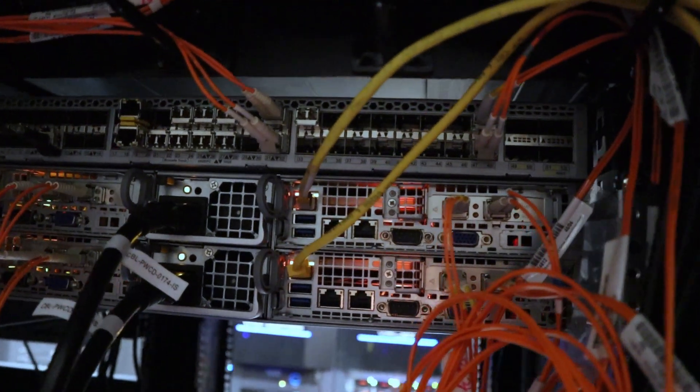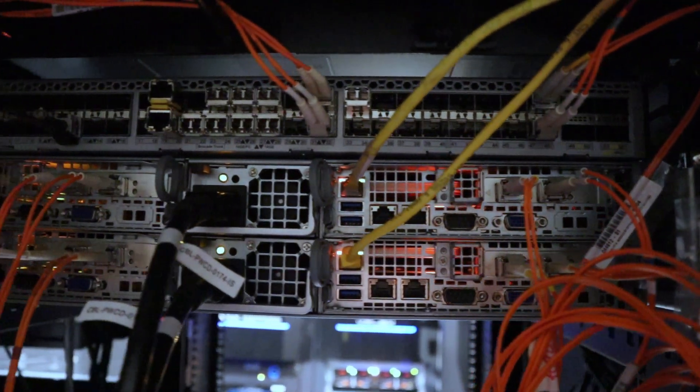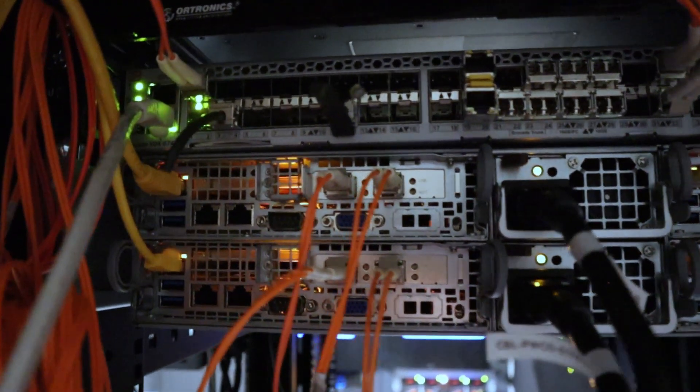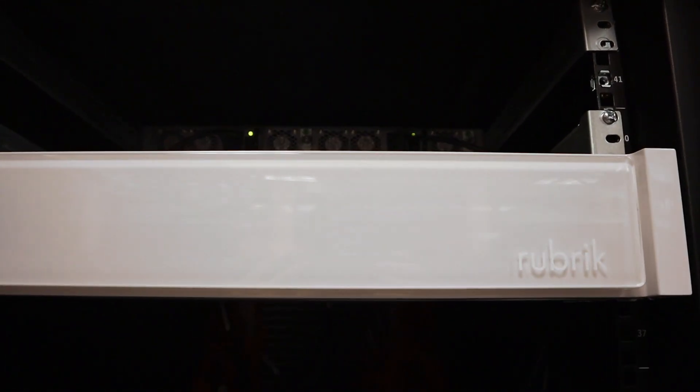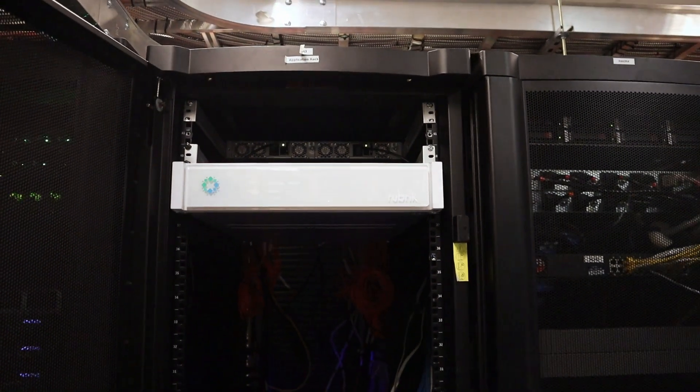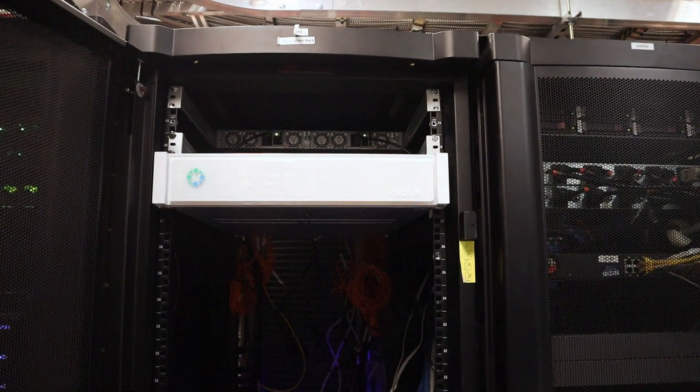You can also mitigate risk with Rubrik's native immutability and encryption. This lets you restore files that may have been altered from ransomware and restore them with one click. Discover sensitive personal identifiable information in your unstructured data and automate that classification compliance process. All of these capabilities are available with Rubrik.